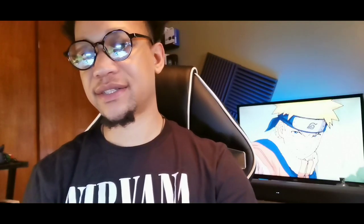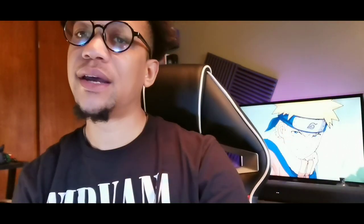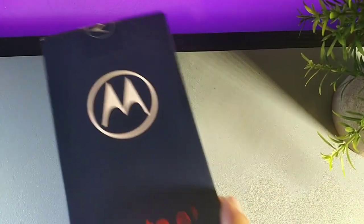Hey, what's going on — my name is Serrano and welcome back to the channel. If you're new, subscribe and get notified for more videos. We're going to talk about Motorola — they've been on their A-game for many years now, producing phones with really good batteries, good software, and good designs.